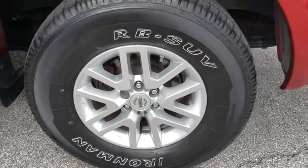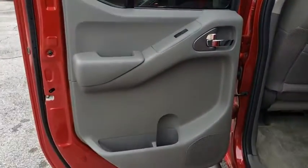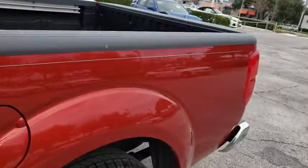Here are some of this vehicle's great options: keyless entry, anti-lock braking system, traction control, stability control, steering wheel audio controls, Bluetooth, power steering, adjustable steering wheel, aluminum wheels, four-wheel disc brakes, and cruise control.